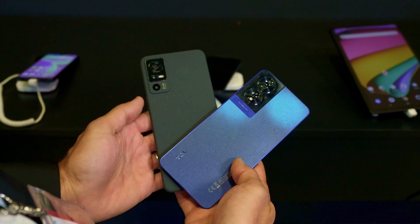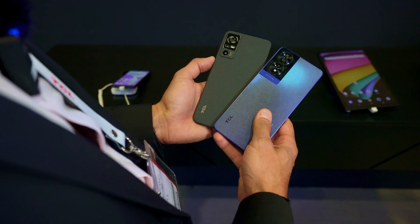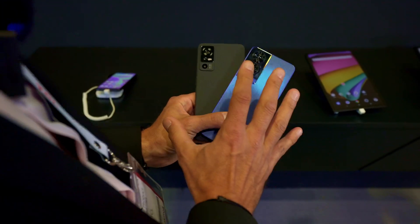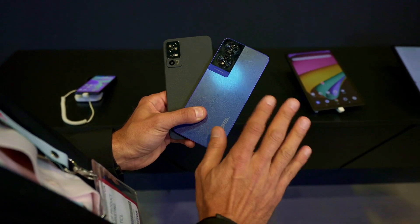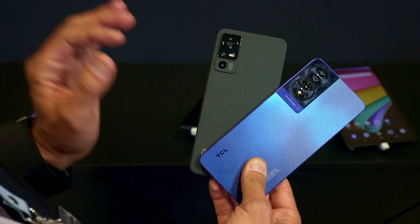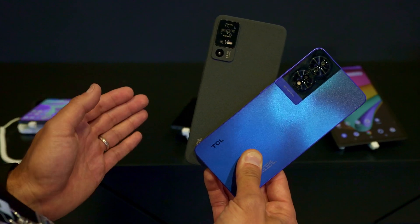The 5G will be supported by the Mediatek Diamond City 700 5G chipset. It's a 5G product. Both products have a 50 megapixel camera. The 14 NextPaper has triple camera. The 14 NextPaper 5G has dual camera. But both are delivering the key features that you expect on a smartphone.